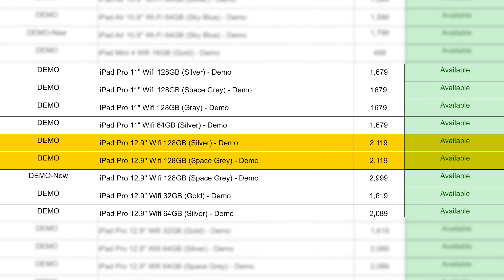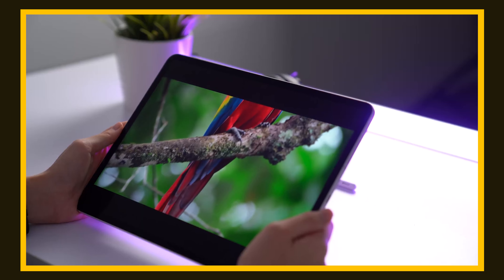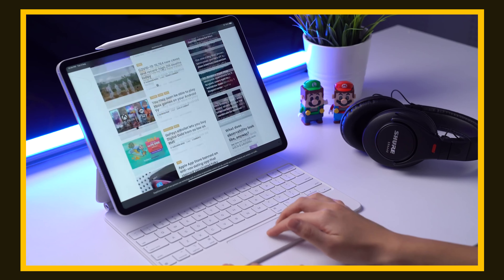Besides those five products, a couple of iPads also stood out, but Machine's is vague on the specific model year. For example, a 128GB Wi-Fi only 12.9-inch iPad Pro is listed at 2,119 ringgit, and a 128GB Wi-Fi only 11-inch iPad Pro at 1,679 ringgit — which sounds like a great deal. But without knowing if it's a 2020 or 2021 model, it's hard to say for certain.